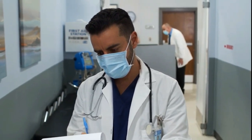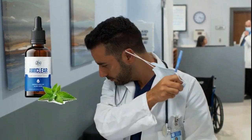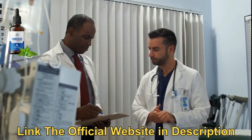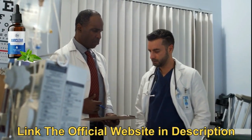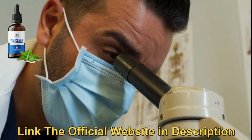Hi guys, my name is Daniel. I'm a doctor and in this video I'm going to tell you everything you need to know about Omiclear. Omiclear is made up of amazing ingredients and made here in the USA with the best domestic and foreign ingredients. The powerful Omiclear capsule is the only 100% natural blend that addresses the root cause of your high blood sugar by correcting your body's hormonal imbalance.